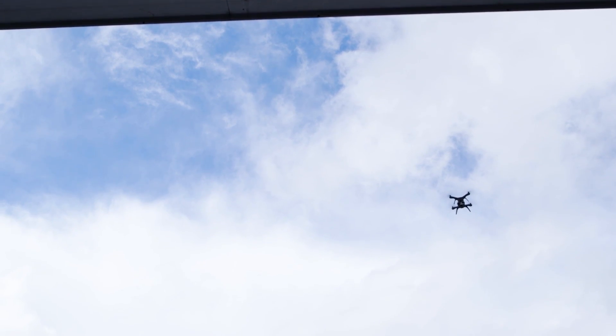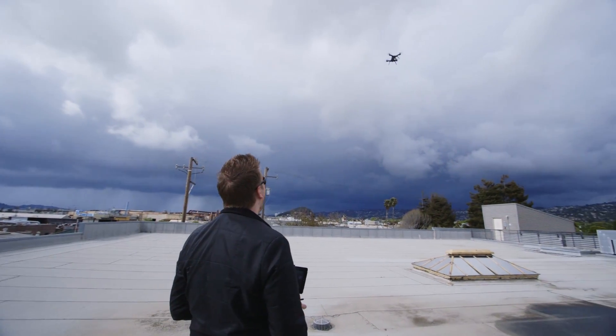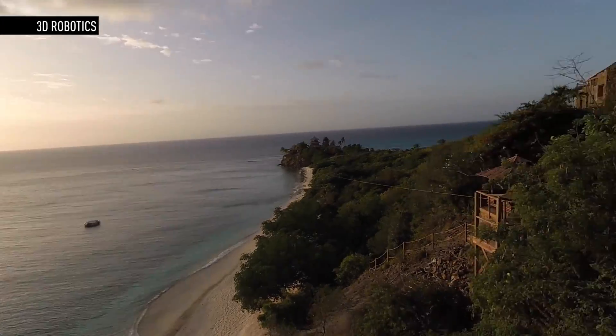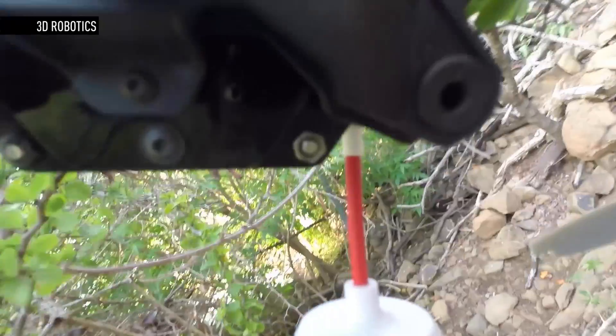I had never flown a drone before. Honestly, I didn't think I could. Takeoffs and landings are hard to figure out when you're just starting. And that's to say nothing of power lines, trees, and every other obstacle out there — any one of which would destroy my $1,000 investment in an instant. And that's the biggest reason that, like most people, I don't own a drone.